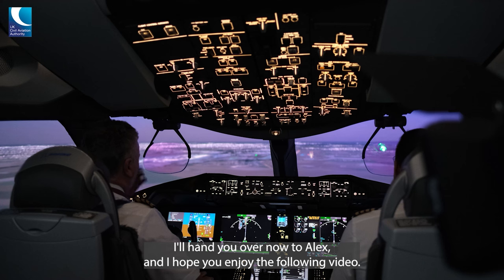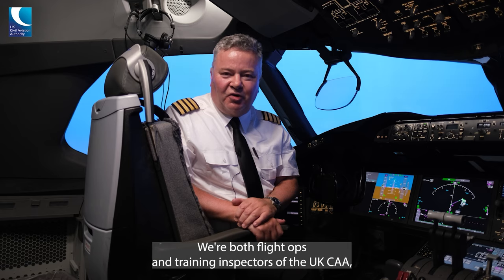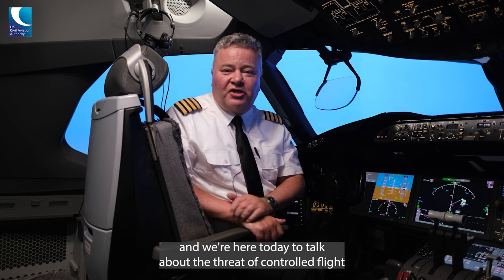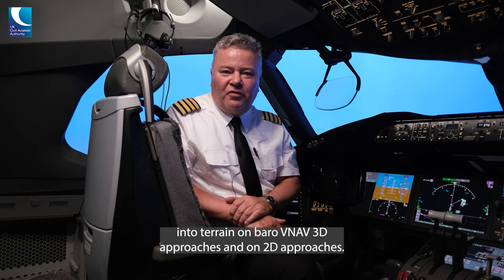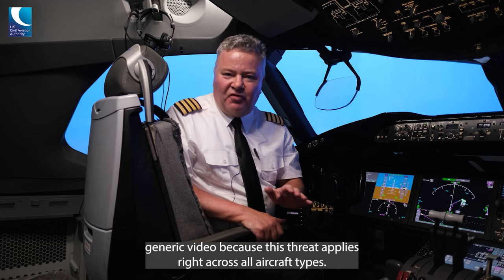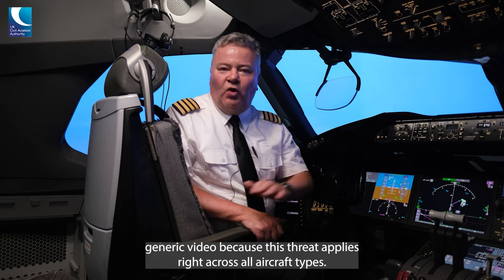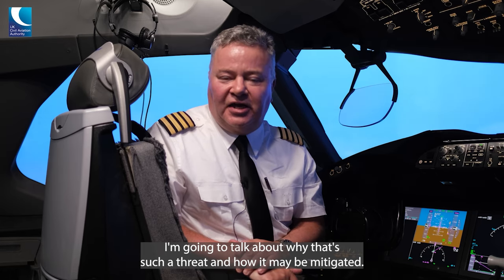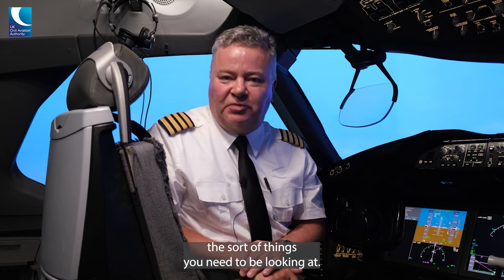I'll hand you over now to Alex and I hope you enjoy the following video. Thank you very much Glenn, and welcome everybody to the 787 simulator. My colleague on the flight deck is Captain Ash Thomas and my name's Alex Rattray. We're both flight ops and training inspectors at the UK CAA and we're here today to talk about the threat of controlled flight into terrain on barometric VNAV 3D approaches and on 2D approaches. Even though we're in a 787 simulator, I want to stress that this is a generic video because this threat applies right across all aircraft types, and we're going to talk about why that's such a threat and how it may be mitigated, and we'll fly some approaches to show you the sort of things you need to be looking at.